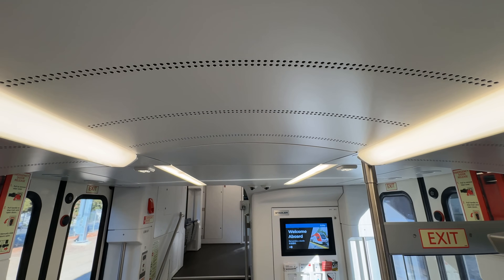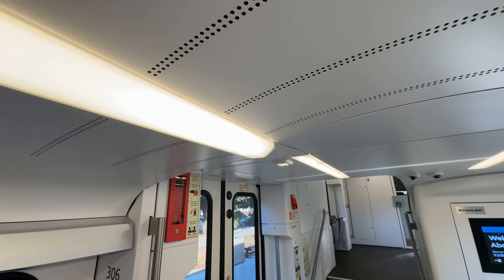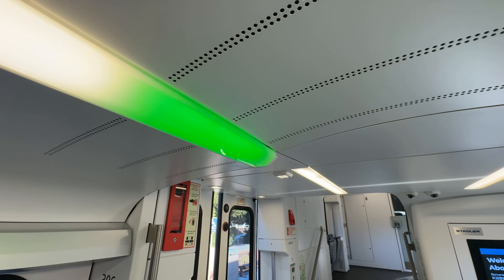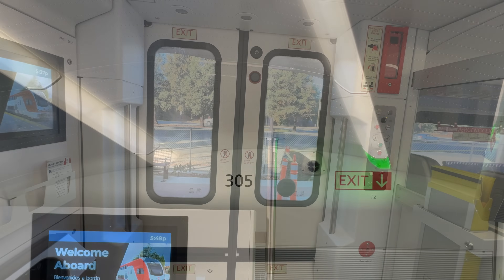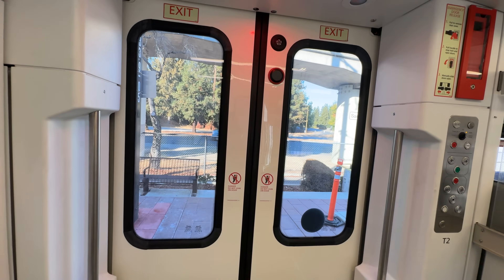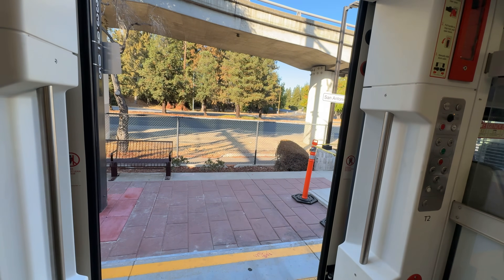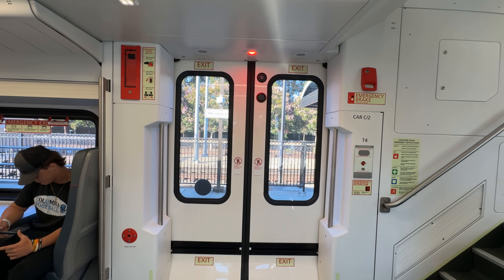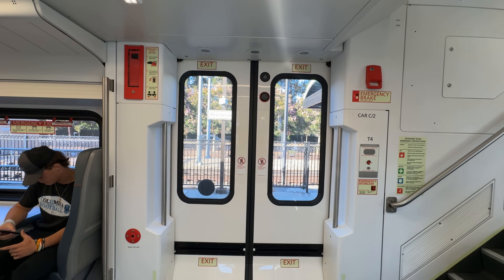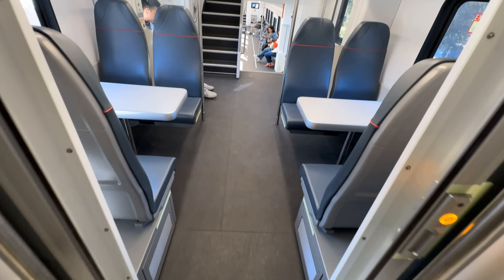Station stops are frequent on our local train, which means the doors are constantly opening and closing. To help passengers know which doors are open at any given station, the last section of ceiling LEDs on that side turns green — this is also true for the lights upstairs, which can be helpful when in a rush. My one big complaint about these trains is the door chime — it is way too loud. Moving through these trains is incredibly easy, as each car is connected by a flexible gangway, either separated by a door or entirely open.